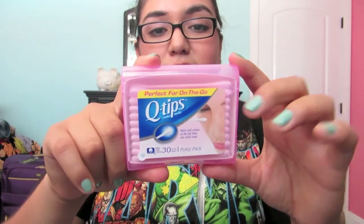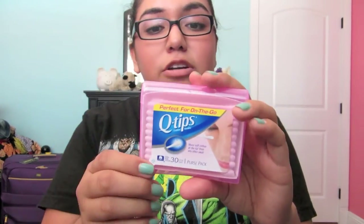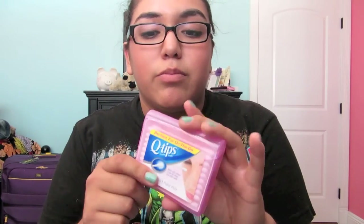I got Q-Tips — this is a purse pack and it comes with 30 Q-Tips. This was $1. I got this in the travel section at Target, and I believe this will come in handy. I can just put this in my toiletry bag or in my purse whenever I need them.